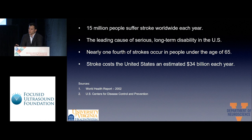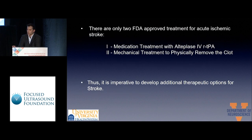Stroke is the leading cause of serious long-term disability worldwide, and it is estimated to cost 34 billion dollars each year. Today there are only two FDA-approved treatments for acute ischemic stroke: medication treatment with Alteplase, and mechanical thrombectomy. But the window for treatment is very short, and patients who arrive after this window don't have any treatment options. Because of this, it is imperative to develop additional therapeutic options for stroke.